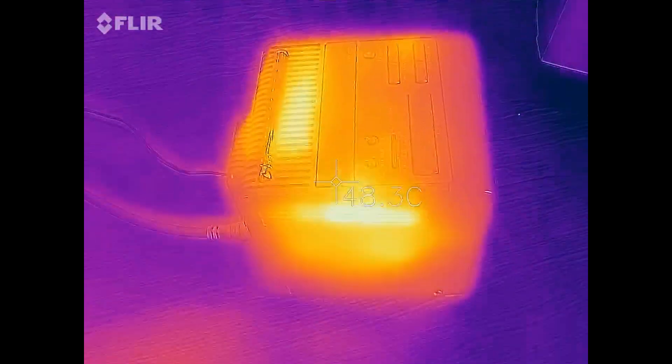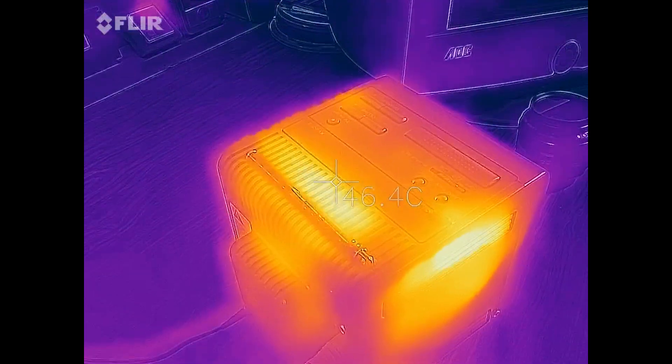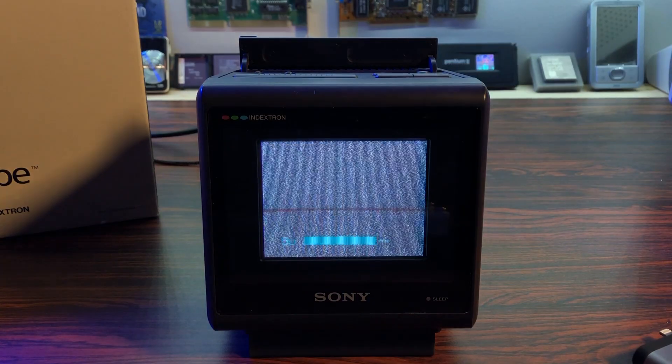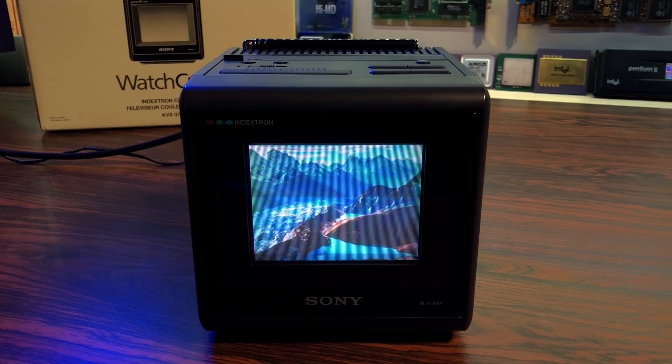That's 140 Fahrenheit for American friends. Looking at the service manual, it seems that an RGB mod could be possible, but this TV is such a collector item that I don't want to attempt butchering it by drilling the case to add connectors.